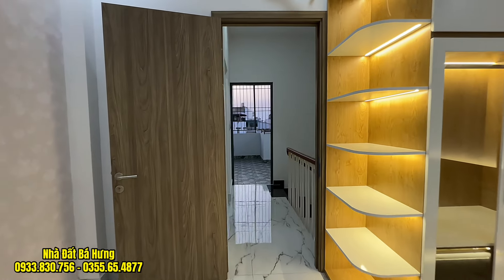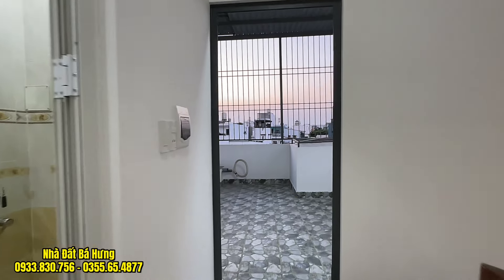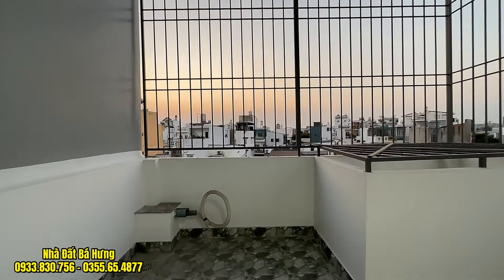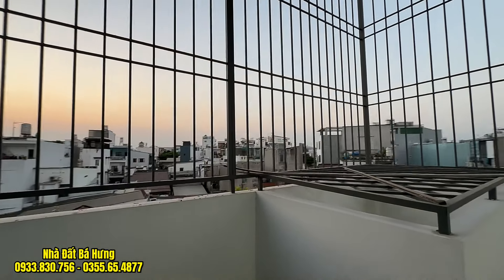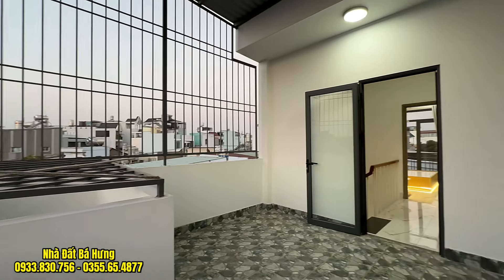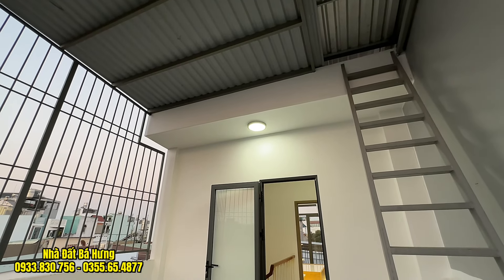Với giá bán vô cùng hợp lý, chỉ có 4 tỷ 750 triệu đồng, vẫn còn thương lượng. Căn nhà diện tích dài đẹp. Phía sau là sân thượng giặt phơi đồ, ốp gạch, có khung sắt mái che và cầu thang sắt di chuyển lên nóc. Video của bác Hưng đến đây là kết thúc, xin chào và hẹn gặp lại.